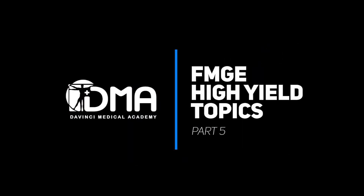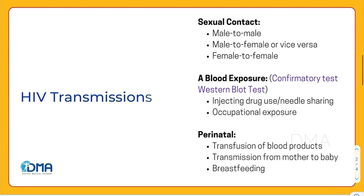Hello everyone, I'm Dr. Arithi. Welcome to the series FMG High End. The topic that we're going to cover today is HIV transmissions.